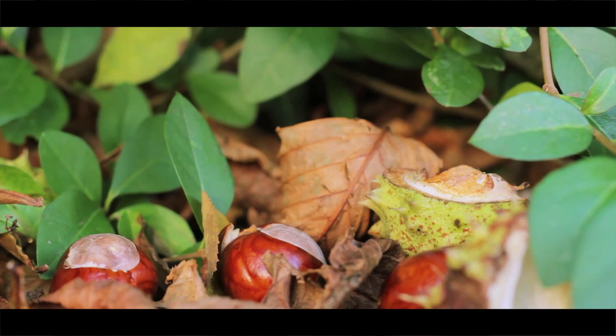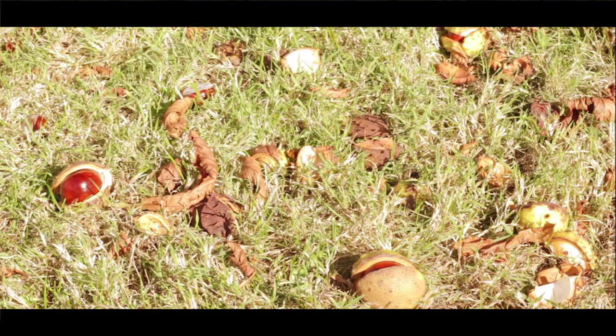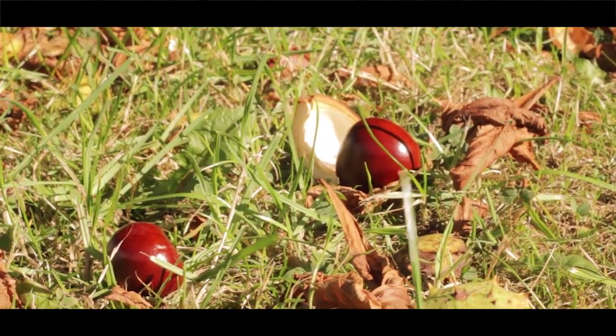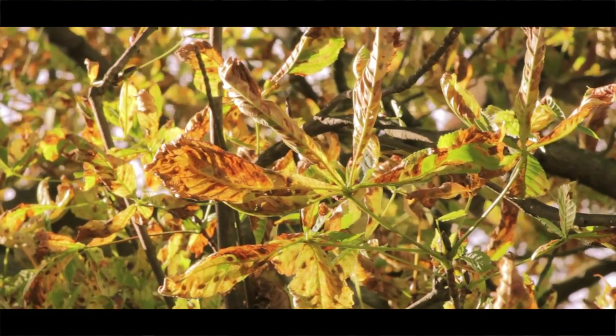Beautiful shiny conkers littering the floor — a true symbol of autumn — except this is August, this is summer in the southeast of England. Our horse chestnut trees are now in serious trouble.